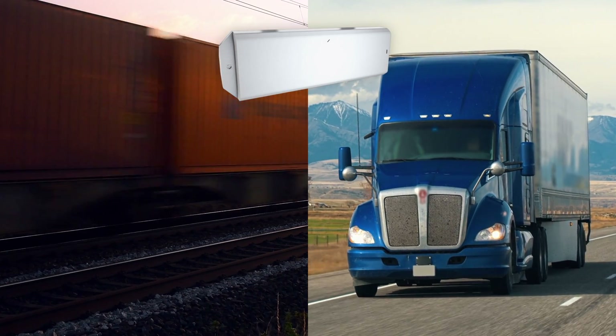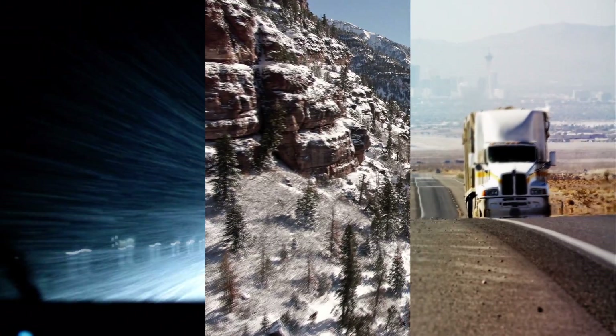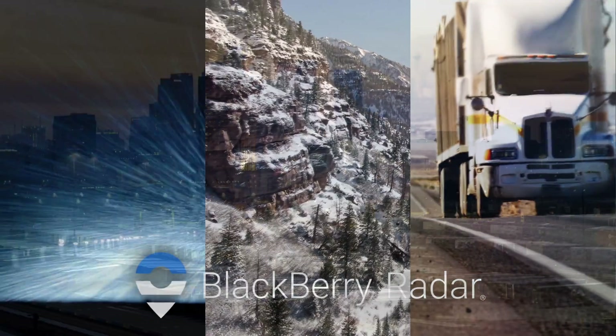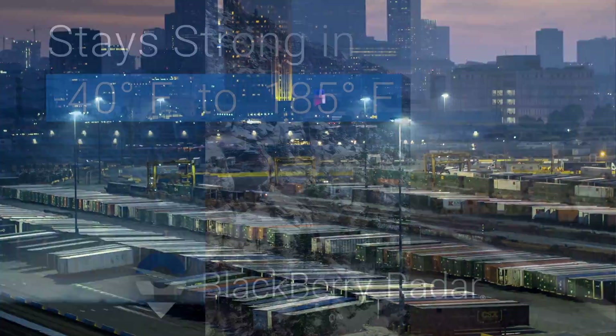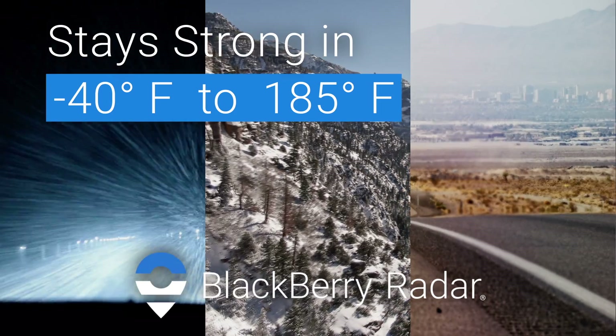Install in just 10 minutes so you can get your assets on the road and track their every move in a fraction of the time. Through rain and snow, mountain and desert, BlackBerry Radar stays strong, ruggedized for this industry's extreme conditions, including temperatures from negative 40 all the way up to 185 degrees Fahrenheit.